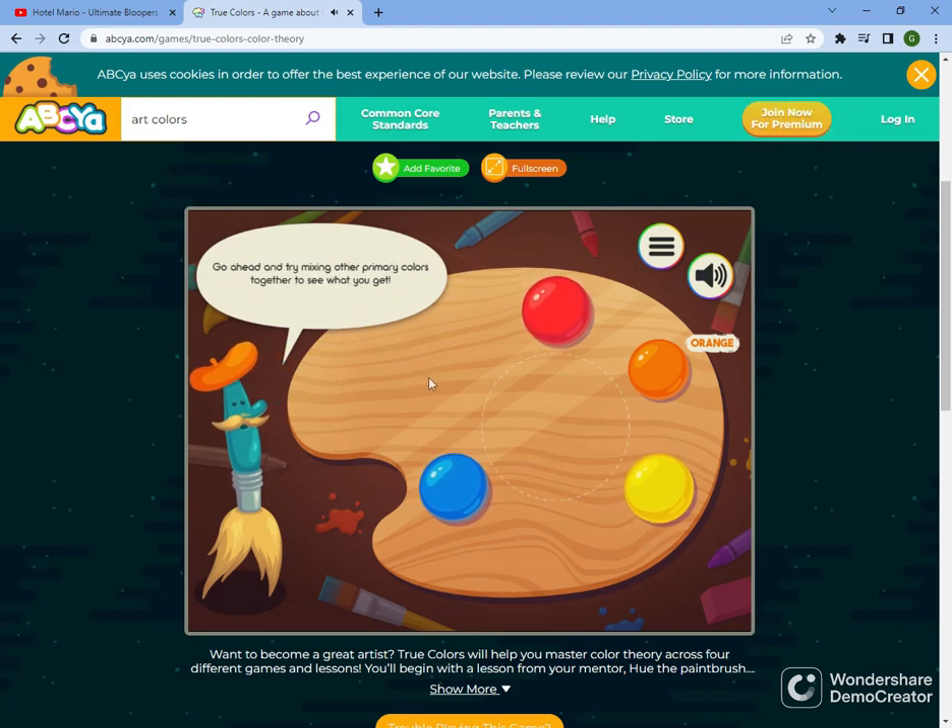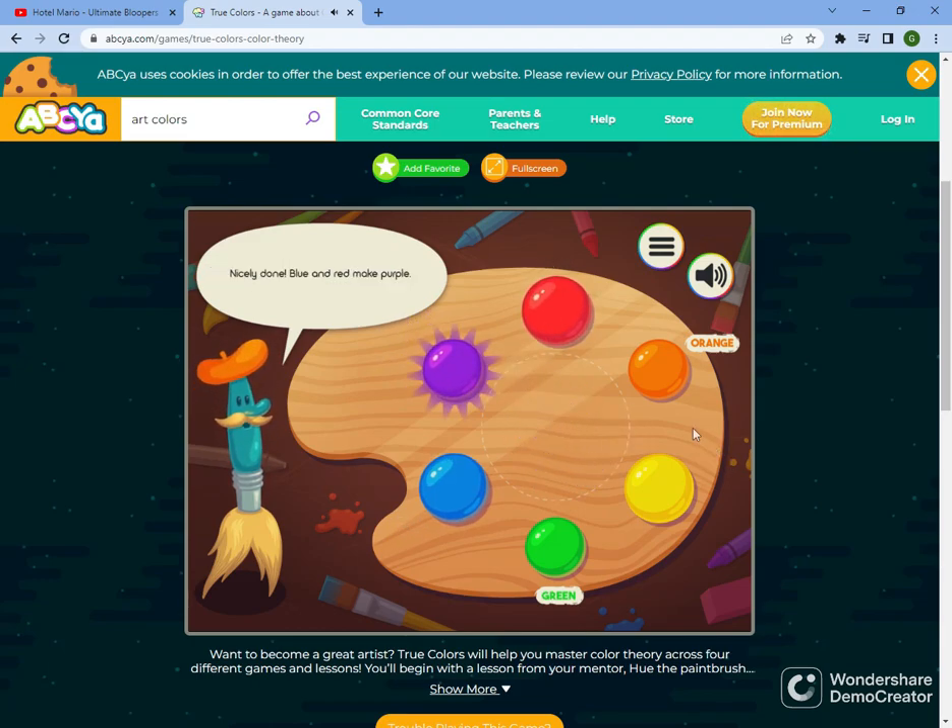Secondary colors are made from mixing two primary colors together. Go ahead and try mixing other primary colors together to see what you get. Lovely! Mixing yellow and blue will give you green. There's still one more secondary color to mix! Nicely done!